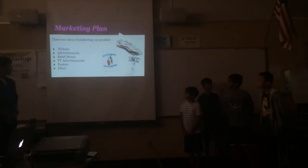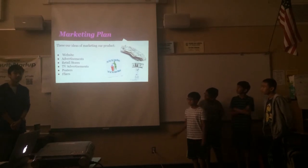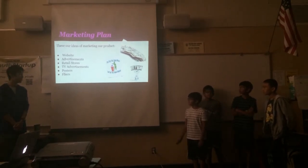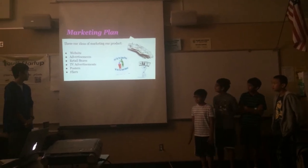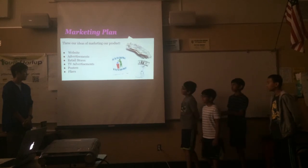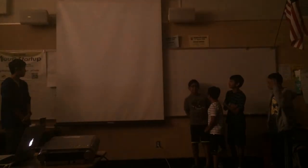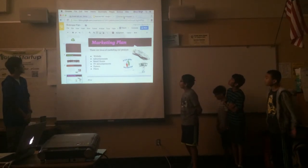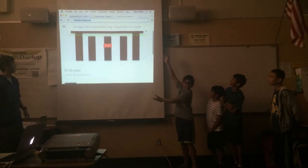These are our ideas for marketing our products: advertisements, our website, retail stores, TV advertisements, posters, and photos. Our website address is smarttrash.b.ca.